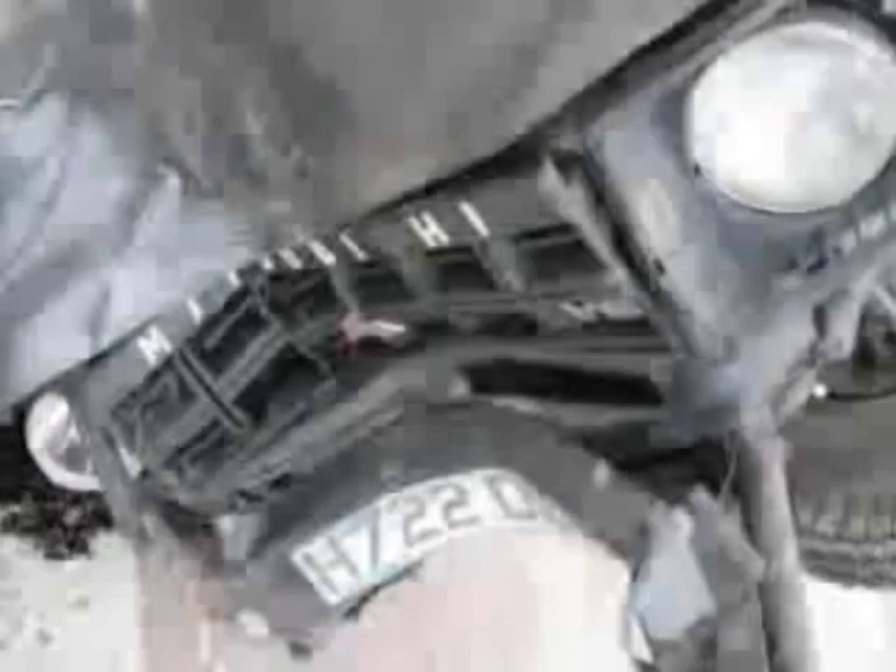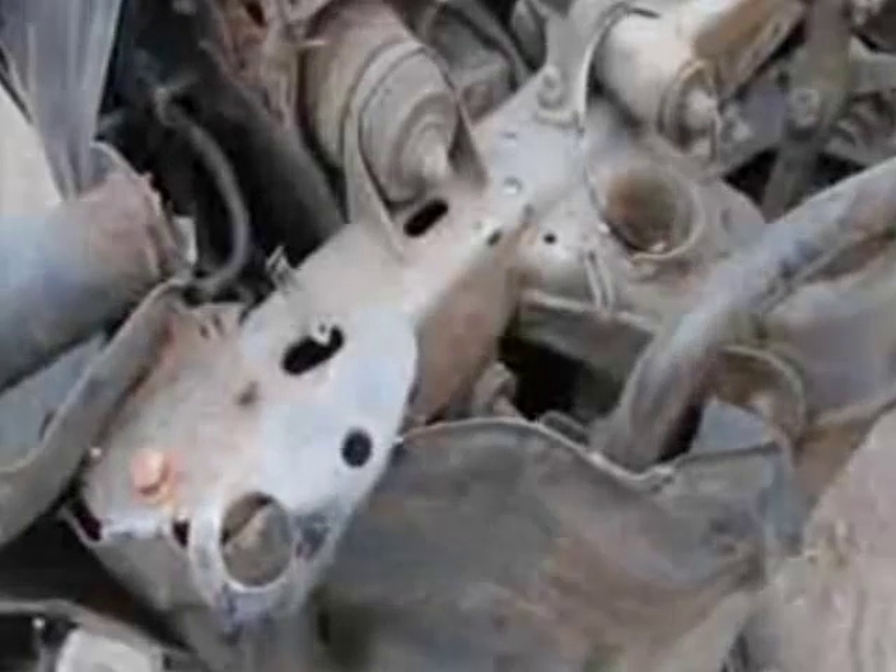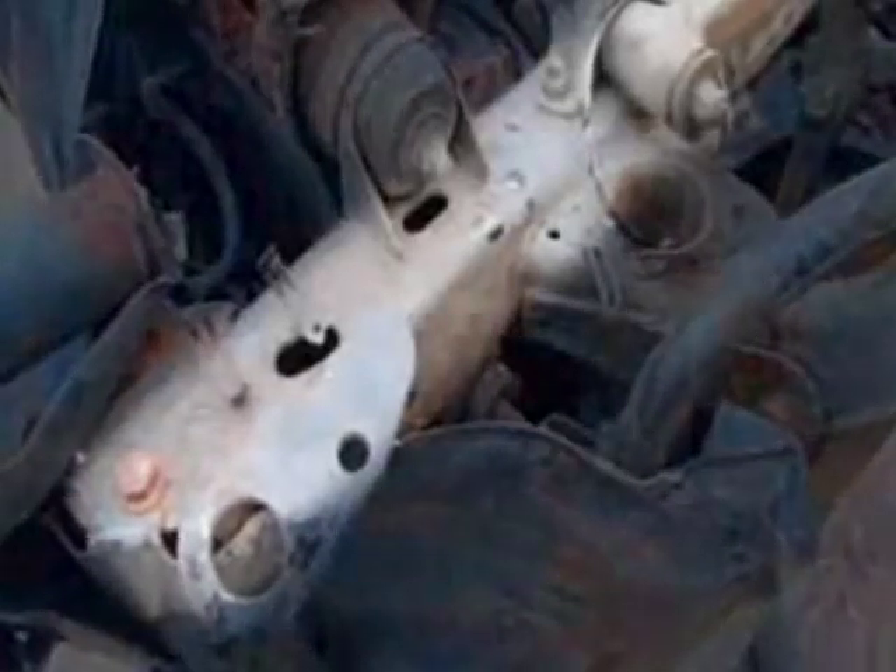Despite the 60 mile an hour impact, the 4x4's front sustains very little damage. The bumper and bonnet were deformed by a few inches, but underneath, the chassis rails were virtually undamaged.